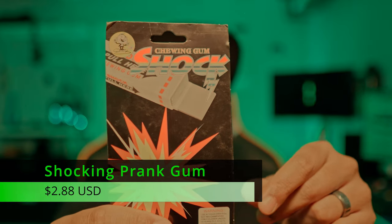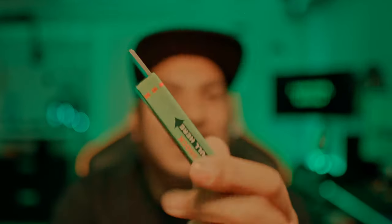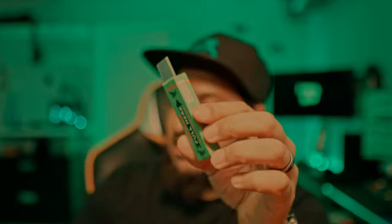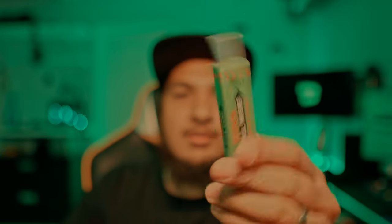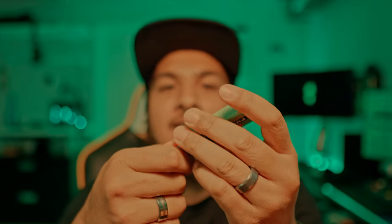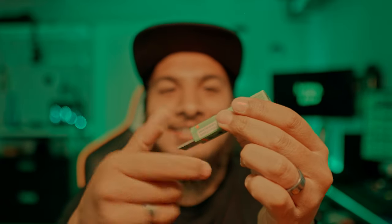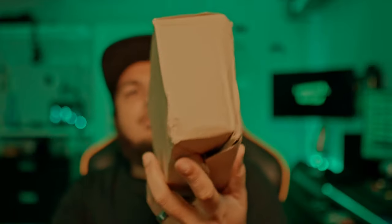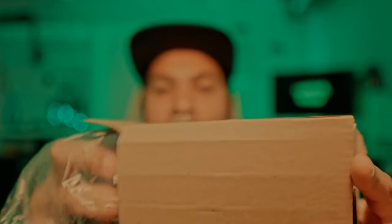We have a prank shock gun — a shotgun. Back in the early 2000s I used to get this from Dollar Tree. Let's see if it's as strong as I remember. It does give you a little zing, though I feel like they've toned down the zap. I'm going to prank some people with this.